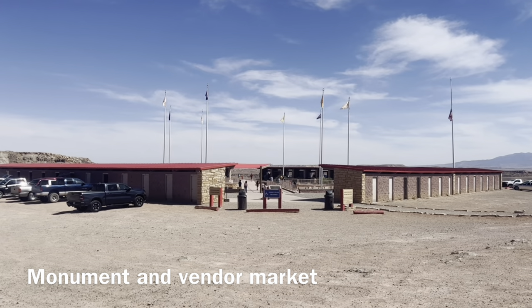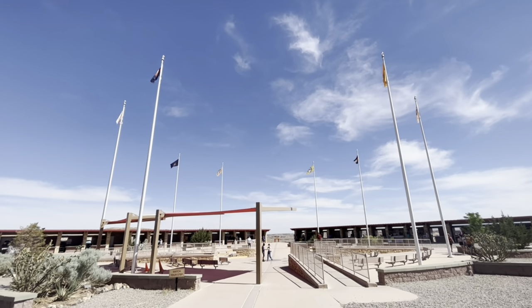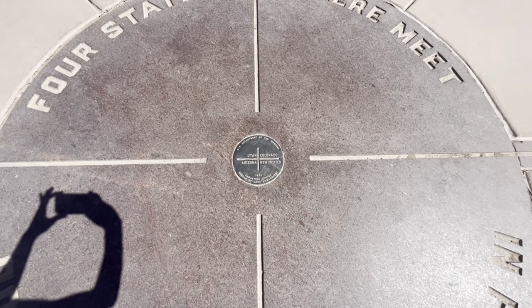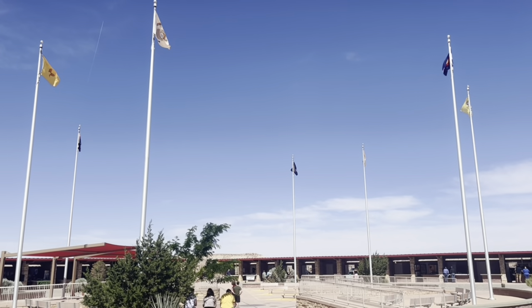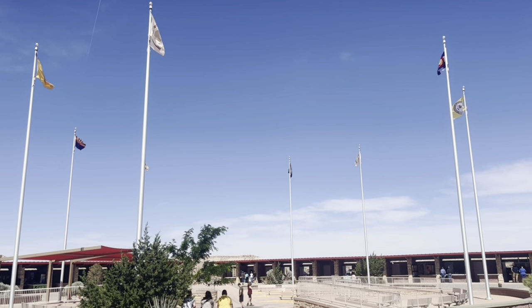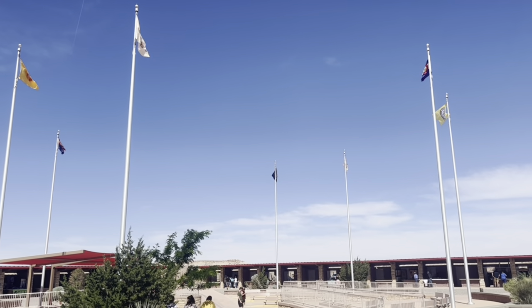Navajo Nation and Ute Mountain Ute tribe reservations also meet at this point. The Utah, Colorado, Arizona, and New Mexico flags are all here. The Navajo Nation flag is next to the Utah, New Mexico, and Arizona state flags because it's on those three sides, and the Ute Mountain Ute tribe flag is with Colorado, because it's on that side.